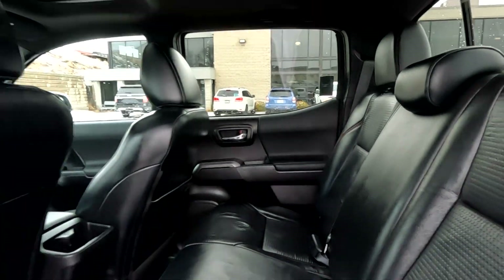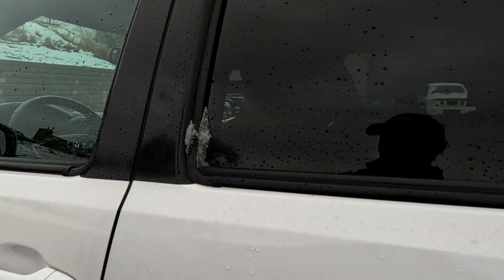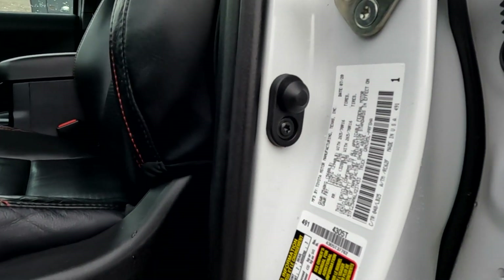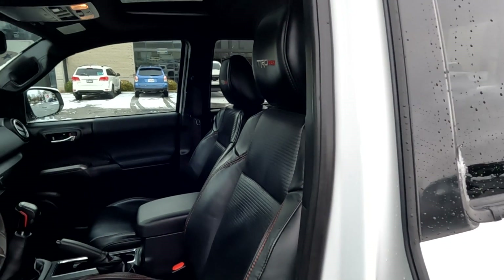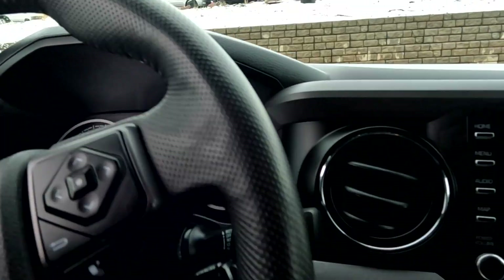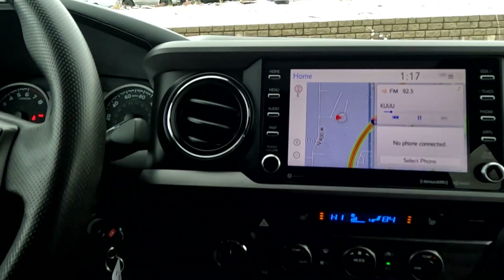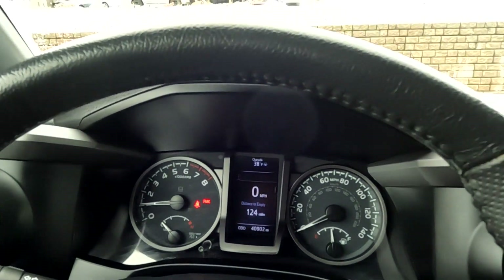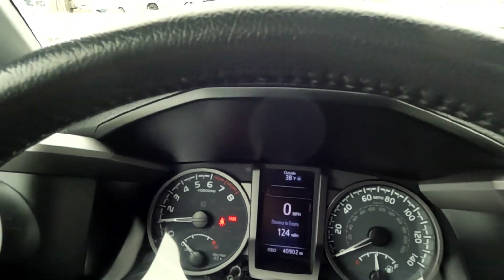It does have a black leather interior. I'll go ahead and show you the VIN right here, of which 7453 are the last four digits. It is a six-speed standard transmission, and 40,902 miles is what it reads on the odometer.